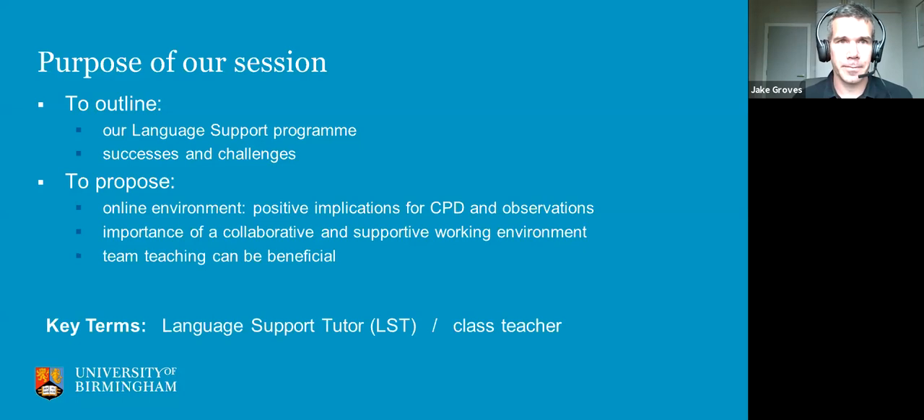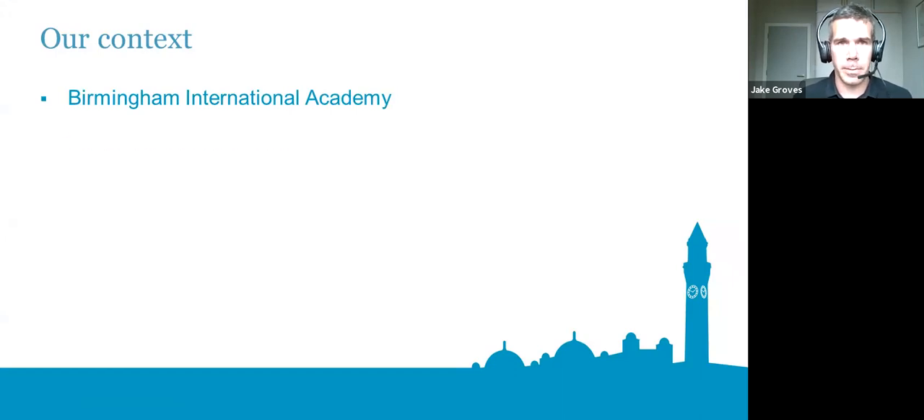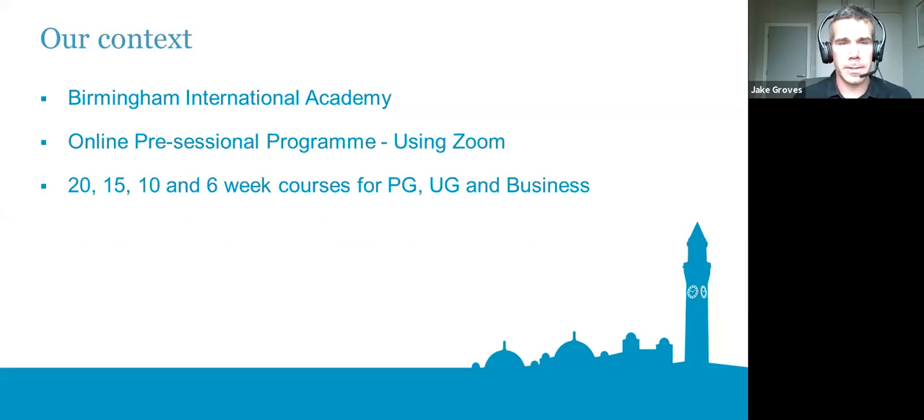Just a word about our context: we're at the Birmingham International Academy at the University of Birmingham. Our pre-sessional program moved online this year and was taught through Zoom. We had various lengths of courses for postgraduates, undergraduates, and specifically business students, with a total of 1,051 students this year, along with 128 teachers, of which 41 were language support teachers. This number is a little down on previous years, but still a large pre-sessional.